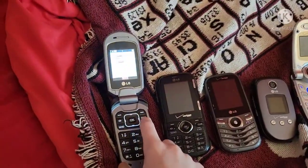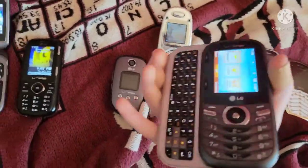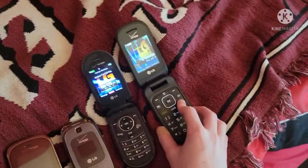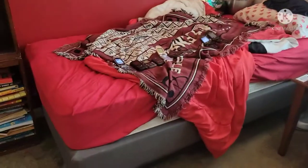I do not have any LG smartphones sadly — still waiting to get one. So let's unlock all these LG devices. That's my LG phone collection as of July 8, 2021. Hope you enjoyed and I'll see you in the next one — peace!